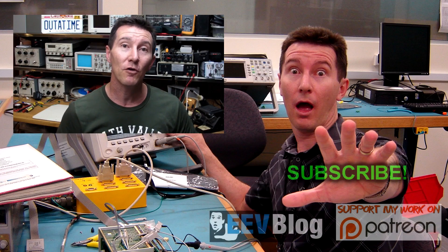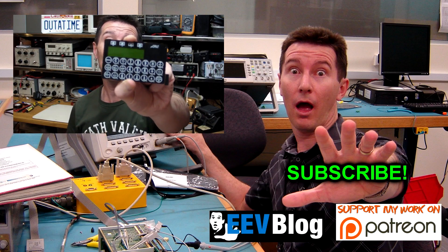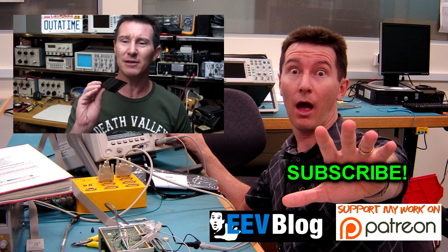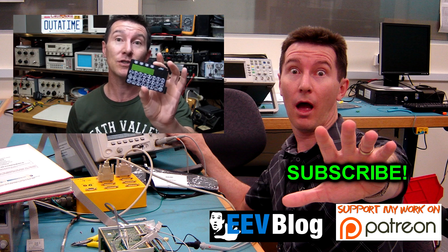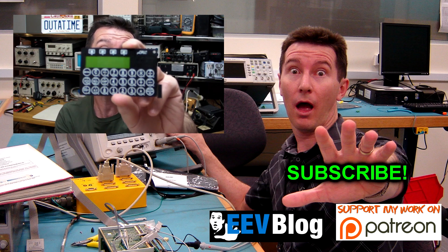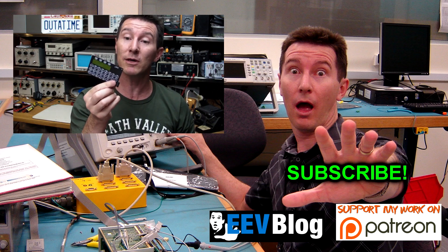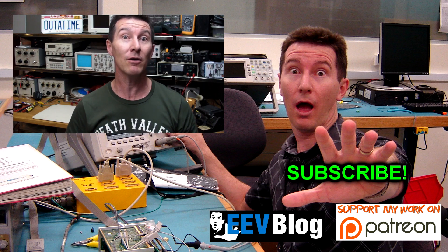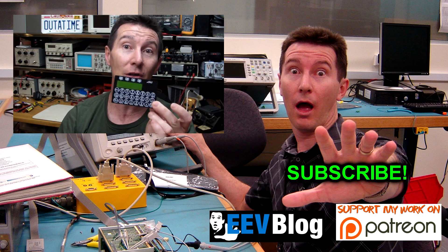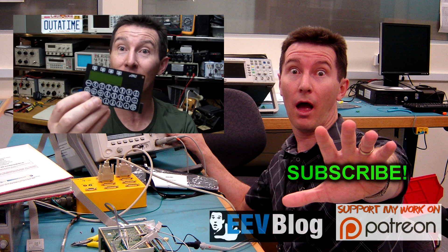This one comes from somebody in the forum who asked about my micro calc project. I've touched on this before in one of the live shows, but I thought it probably deserves its own short blog. What the micro calc is - it's basically the world's first and only credit card size programmable scientific calculator.